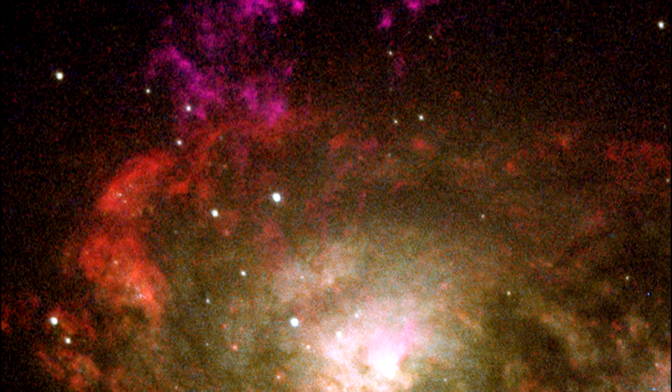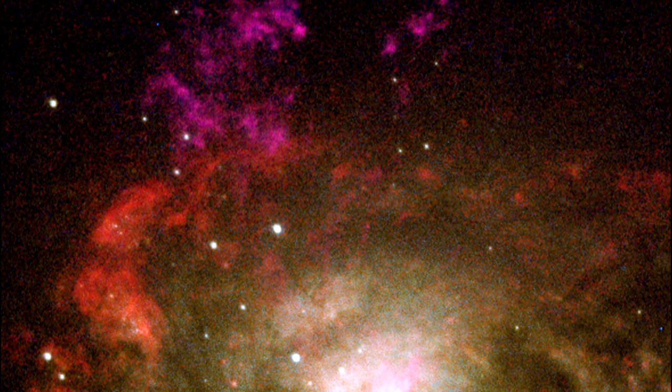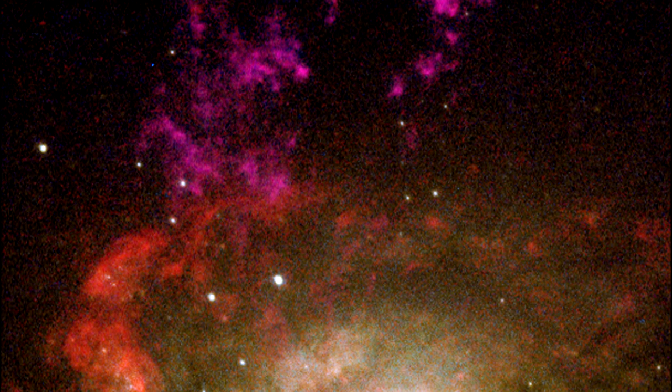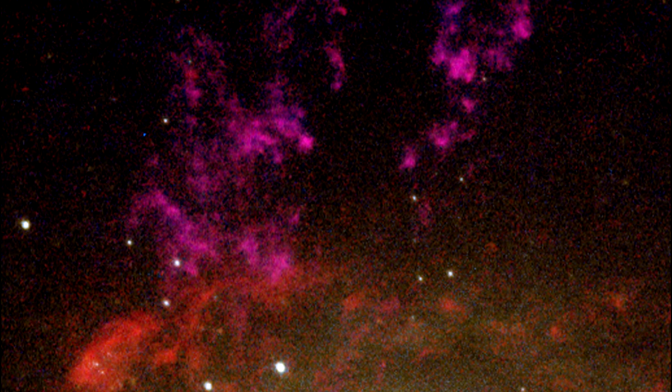At the center of the starburst rings is the supermassive black hole that is accelerating surrounding gas and dust. The black hole and its accretion disk are expelling gas out of the galaxy's disk into its halo. The detailed structure of this gas is seen as magenta-colored streamers extending towards the top of the image.